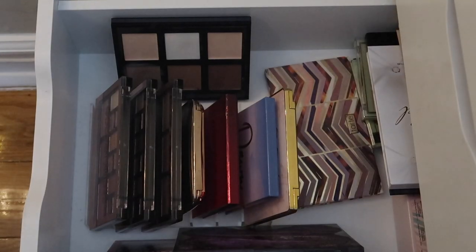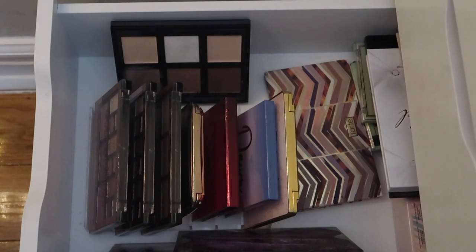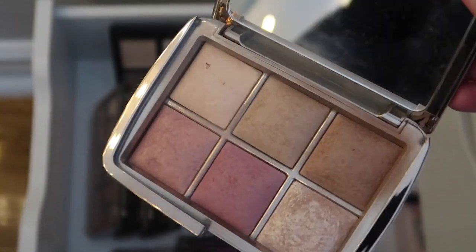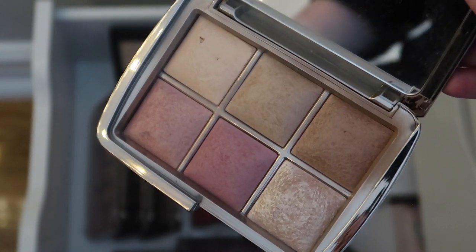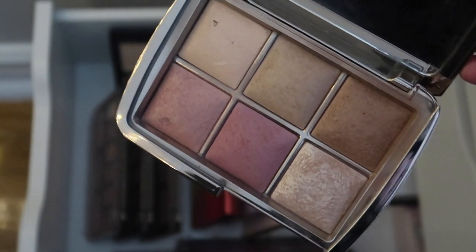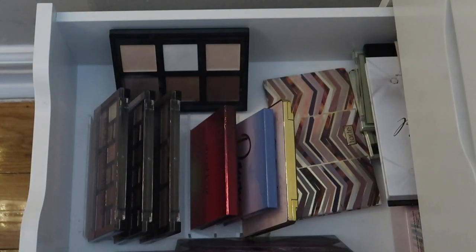Now for our last Alex drawer - the face palette drawer. You know what I'm feeling? I kind of really want to pan this. This is, I believe, the last Hourglass product I own - this is the Ambient Lighting Unlocked palette, I think from holiday 2019. I originally had both of the holiday palettes but ended up giving away one and only kept this one. I no longer support Hourglass and I do kind of want to finish this up, so I'm going to bring this one in and see how much use I can get out of it this month.